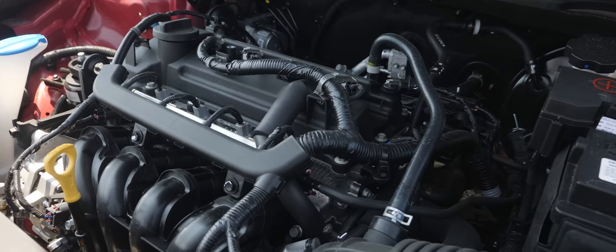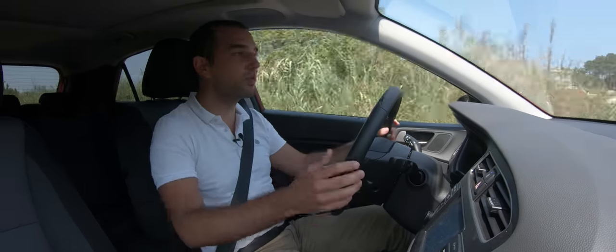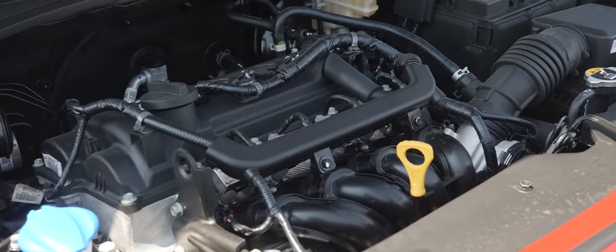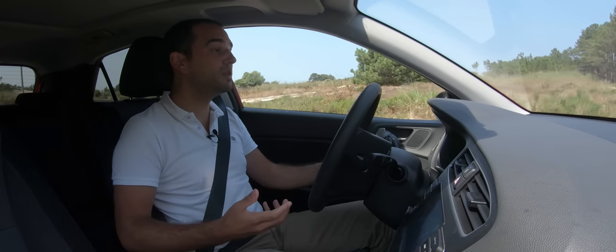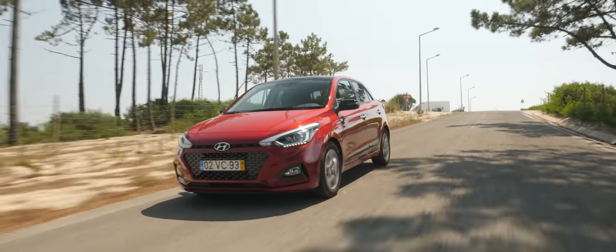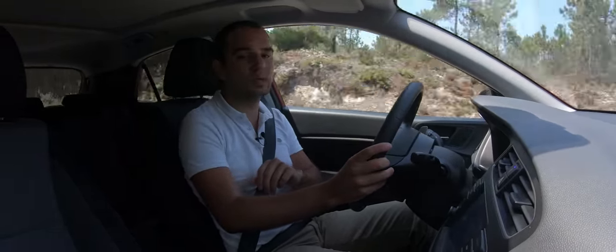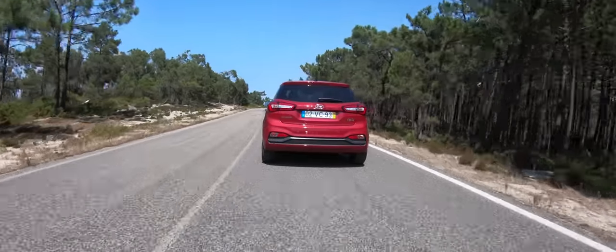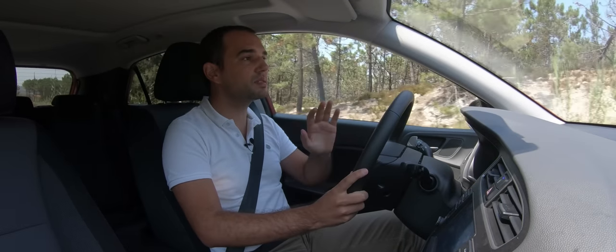Falando do motor, esta unidade está equipada com o motor 1.2K da Hyundai: um motor de 4 cilindros atmosférico que debita cerca de 84 cavalos e 133 Nm de binário. Não é um motor muito solícito, mas é muito poupado. Se estão à procura de um carro rápido que permita grandes ultrapassagens, este não é o vosso motor. Para isso terão de esperar pelo motor 1.0 TGDI que chegará brevemente à gama Hyundai i20.